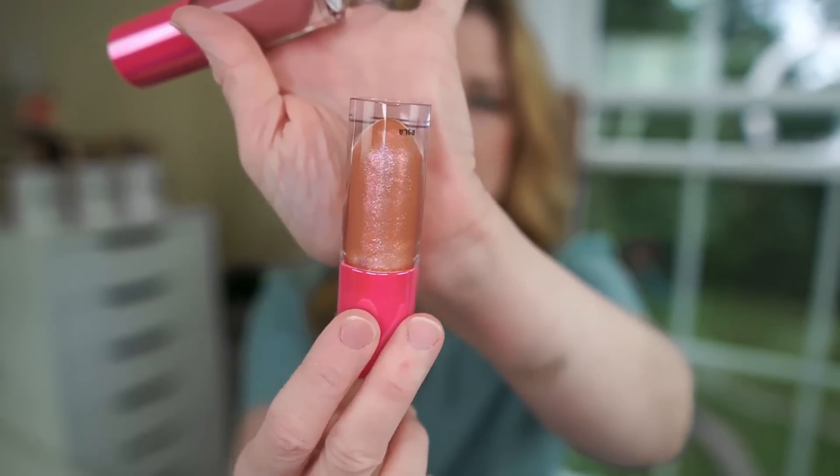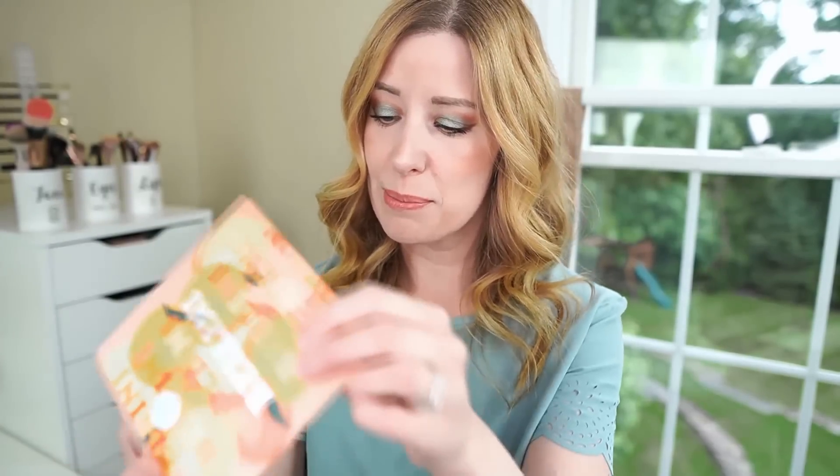Last but not least, we have these two lip gloss duos — Chai Latte and Bloody Mary. I'm actually wearing one of the ones in the Chai Latte kit today. It's just a clear gloss with some shimmer and sparkle in it — it has a little bit of a peachy tone, but when you put it on your lips it's mostly just sparkle. I'm wearing the one called Extra Foam. Underneath it I'm wearing the Balms Creamy Lip Stain in Ola, and then I topped that with this one. Let's go ahead and look at some swatches on my skin and then do lip swatches as well.